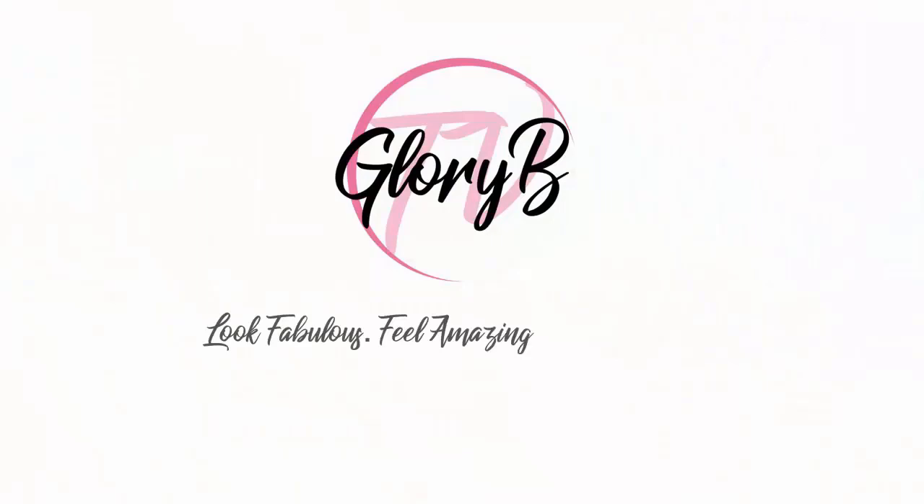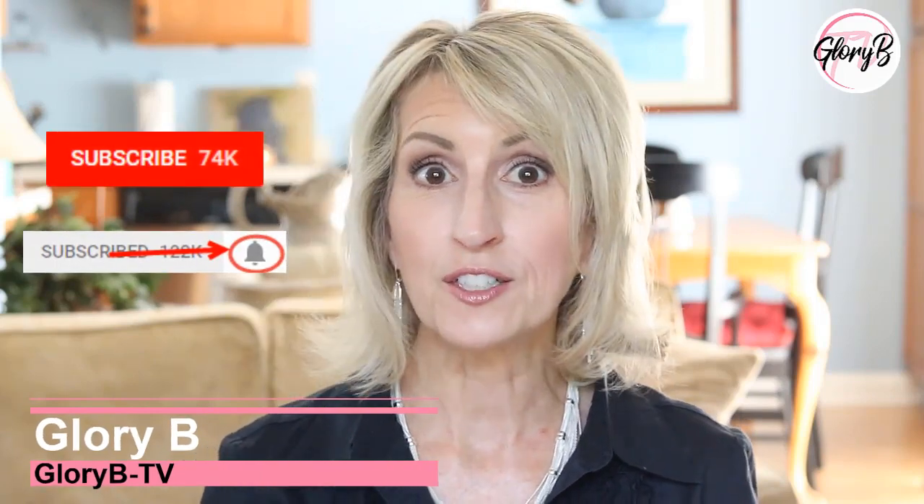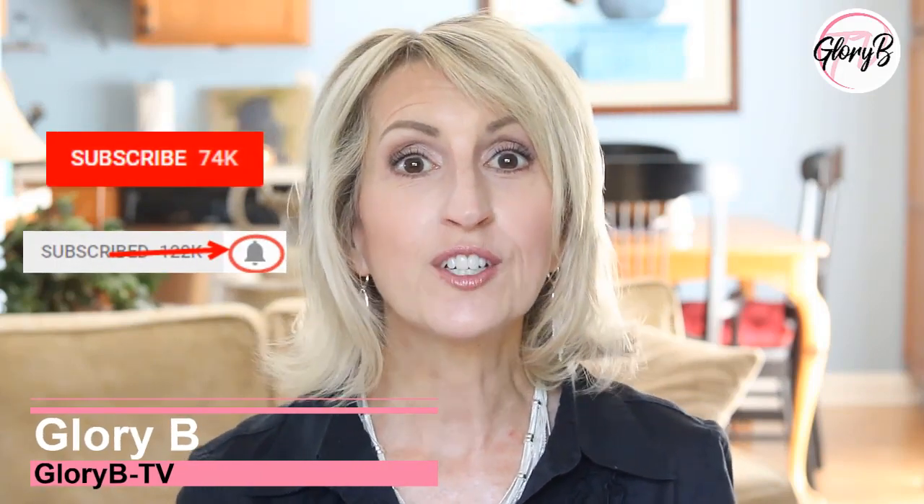Several wonderful lip colors I want to review with you today. These are great colors and great lipsticks for women over 50. Hi, I'm Glory B and this is Glory B TV, a lifestyle channel for mature women who want to look fabulous, feel amazing, and age gracefully.